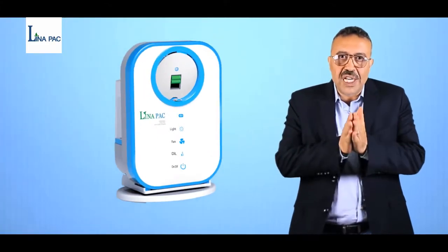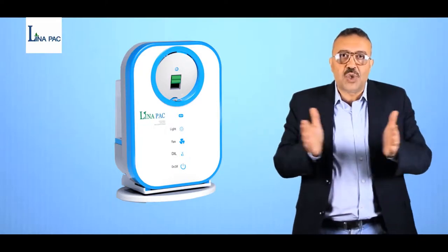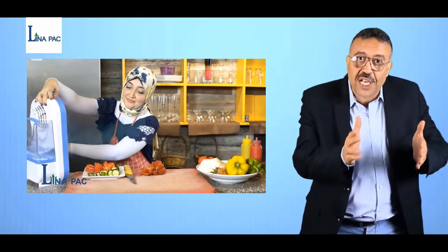Our product is the only one around the world which has no cooling surface area — so no bacteria, no viruses, no bad smell like traditional air conditioners or water-based air conditioners.